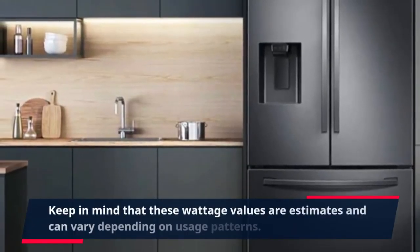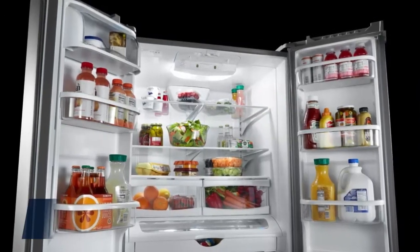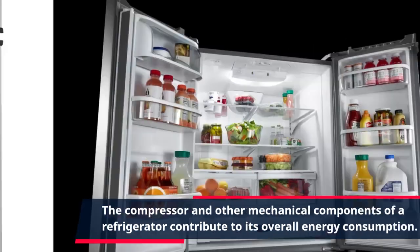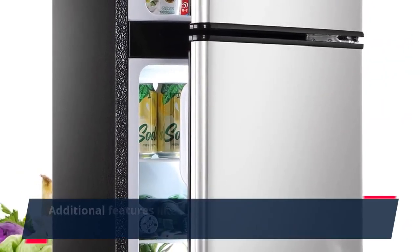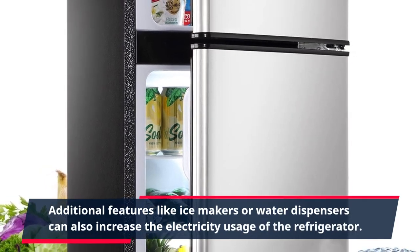Keep in mind that these wattage values are estimates and can vary depending on usage patterns. The compressor and other mechanical components of a refrigerator contribute to its overall energy consumption. Additional features like ice makers or water dispensers can also increase the electricity usage of the refrigerator.